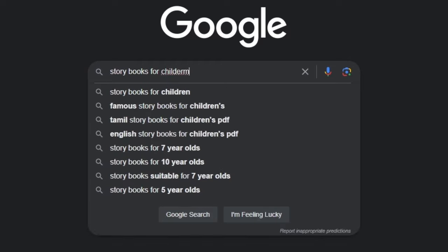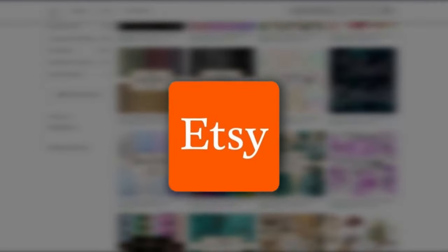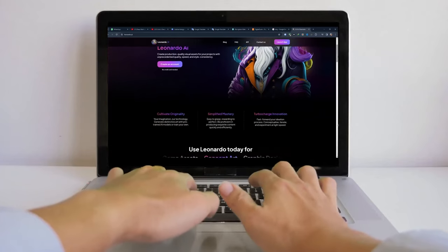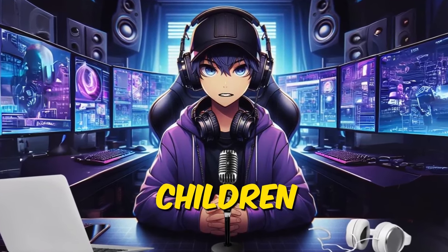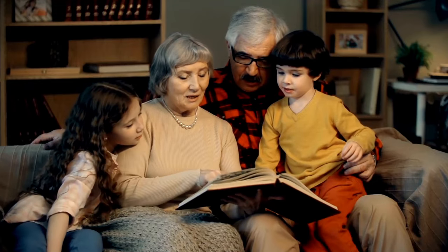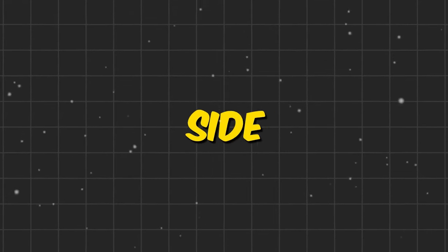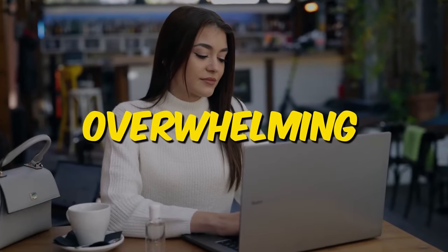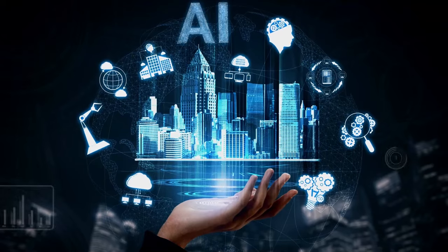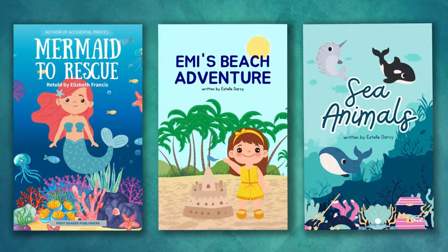Idea number two is generating storybooks for children. This is what I first started selling on Etsy years ago, and if I had AI to help me, I would have been successful way sooner. Ever dreamed of bringing your stories to life in a captivating picture book for kids, but the artistic side seems daunting or the thought of endless illustrations feels overwhelming? Well, AI is here to be your magical paintbrush in crafting stunning storybooks for children.